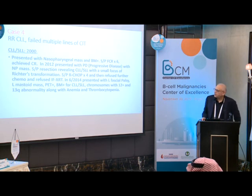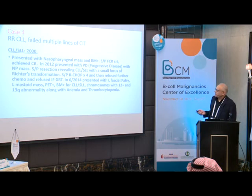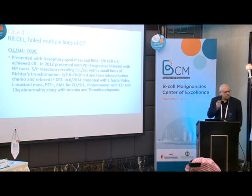Case 4: a patient I saw in 2000 with a nasopharyngeal mass and bone marrow positive for CLL. I gave him 6 cycles and he achieved CR. In 2012, he presented with progressive disease — nasopharyngeal mass again. It was resected, revealing CLL/SLL with a small focus of Richter's transformation to diffuse large B-cell lymphoma. I decided to give R-CHOP for 4 cycles. Because it was a limited area, I offered involved field radiation therapy, but he refused.